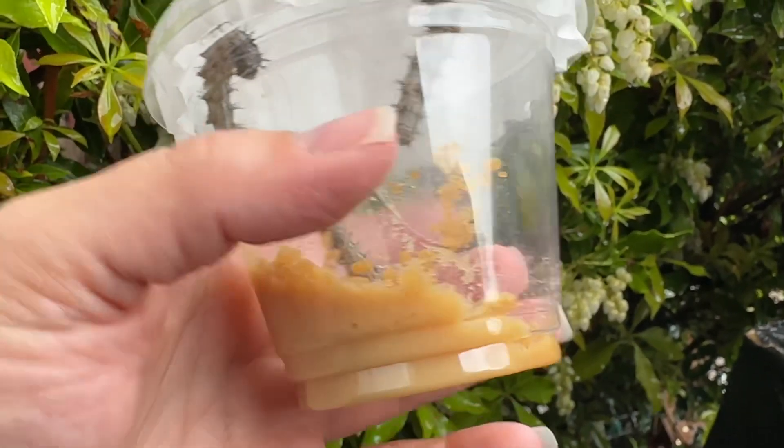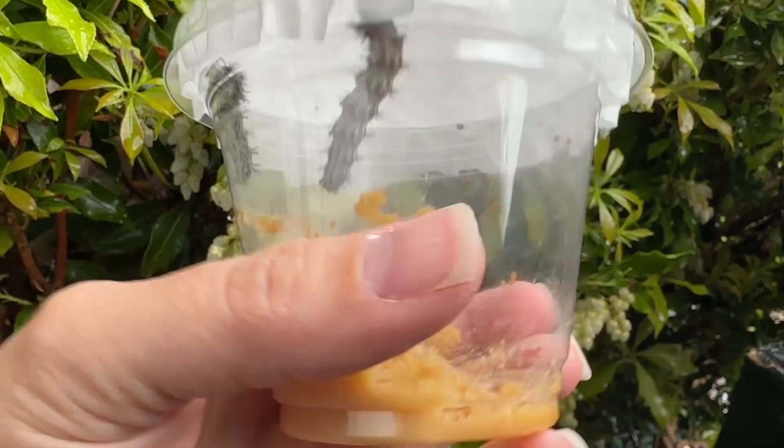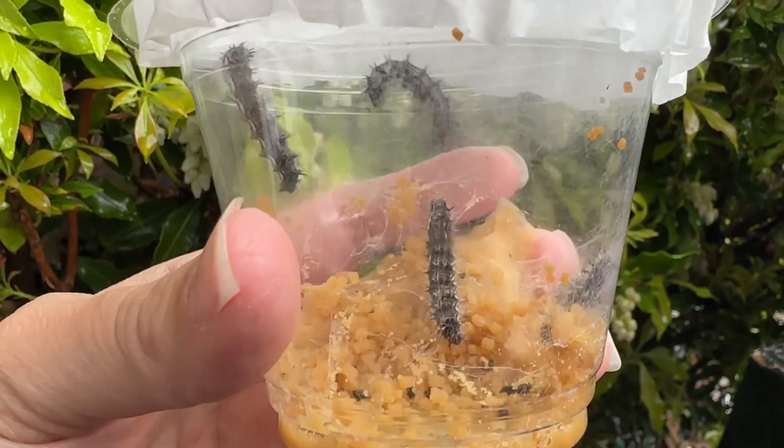As you can see, their food here has been eaten a lot, so there's not much left for them to consume before cocooning.